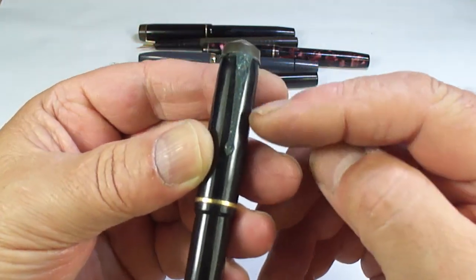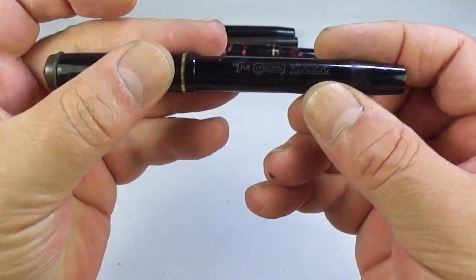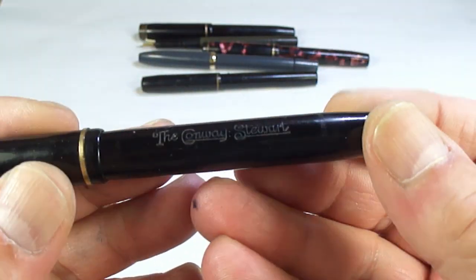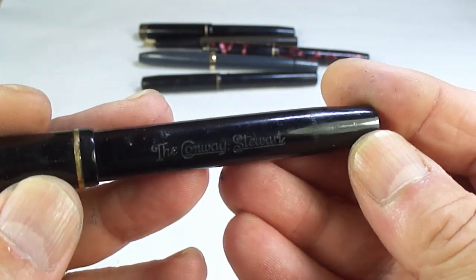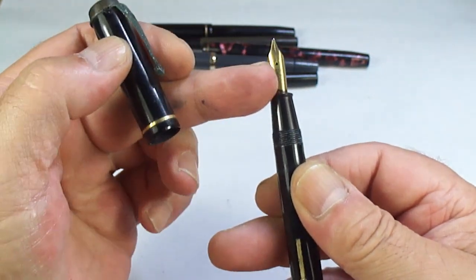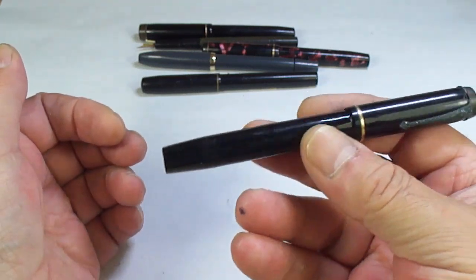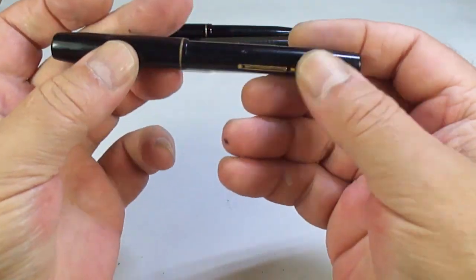Look at that — it's got this horrible dirty clip, so it's obviously a Conway Stewart. But look at that barrel imprint, lovely and clear. It's a Conway Stewart with 'made in England' but no model number on it. It looks quite a large pen with a Jarow nib to the top as well. We'll do a little bit of homework and get it up and running — somebody will enjoy that for many years to come.